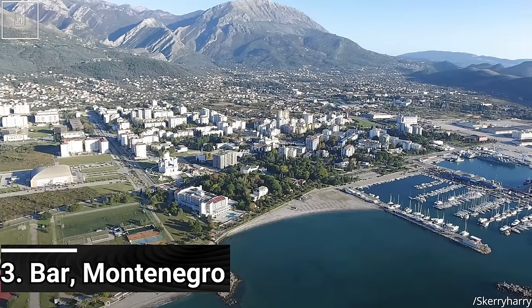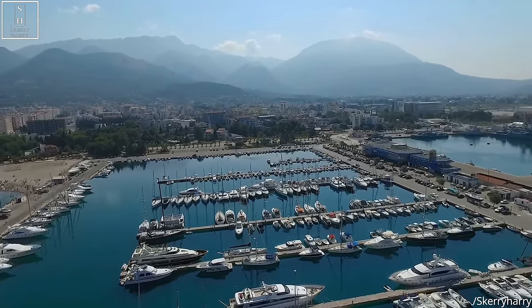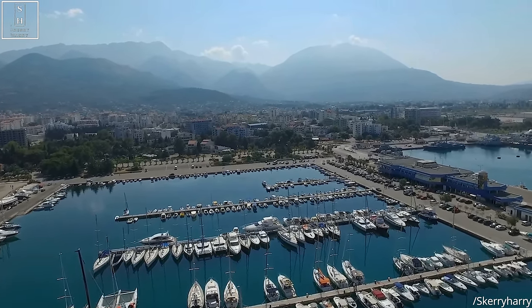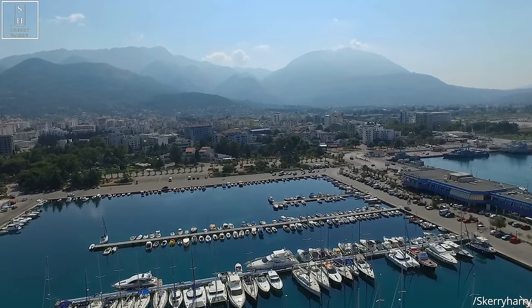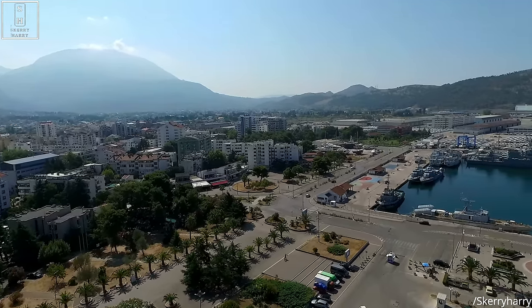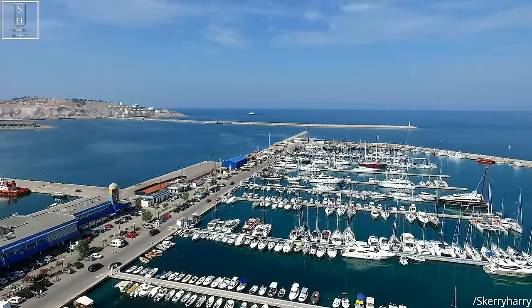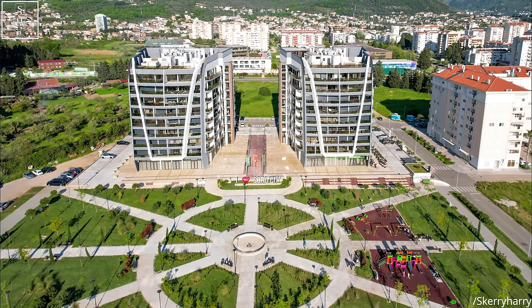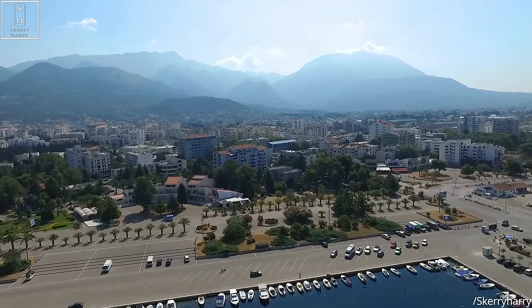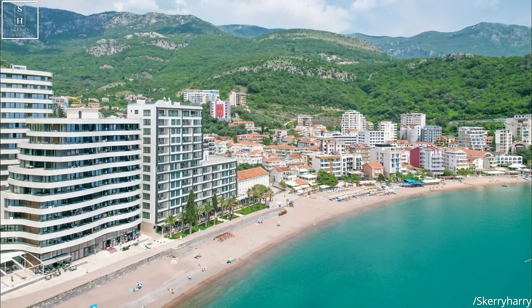Number 3: Bar, Montenegro. One of the most underrated cities on the entire Adriatic Sea, Bar is a great spot to buy a cheap apartment and enjoy a tranquil atmosphere. It is not underdeveloped — all basic services and necessities are easily available. It has gained traction from international buyers, particularly from Scandinavia and Western Europe. The town's growing popularity stems from relatively affordable property prices compared to other Mediterranean locations. As of early 2024, the median price for a two-bedroom seafront apartment can go as low as $70,000, with an annual property tax of just 0.2%.